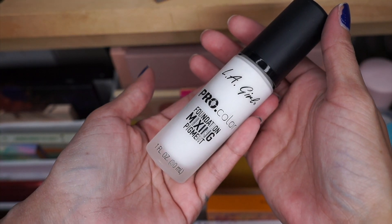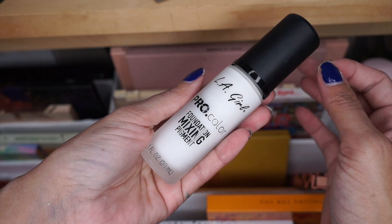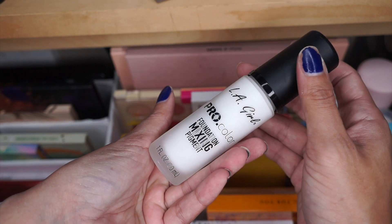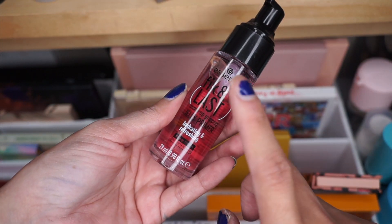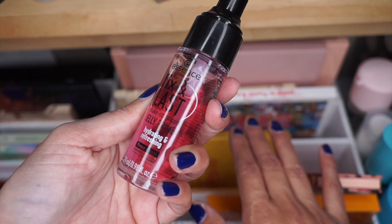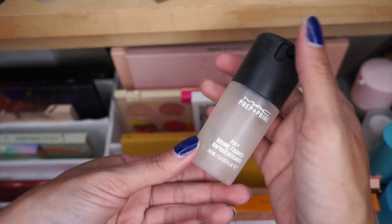I have the LA Girl Pro Color Foundation Mixing Pigment — I like this one to help lighten foundations. The only thing is this one is a thicker formula than some of my foundations, so I'm not sure if it would mess up the formulation, but it does help lighten the foundations. Now for my primers and setting sprays — I did have this primer here, and I am going to be keeping this one. I like it in this drawer because I can keep it upright. Now for setting sprays — I do have the MAC Prep and Prime Fix Plus. This one is already done, so I'm going to go ahead and toss it.